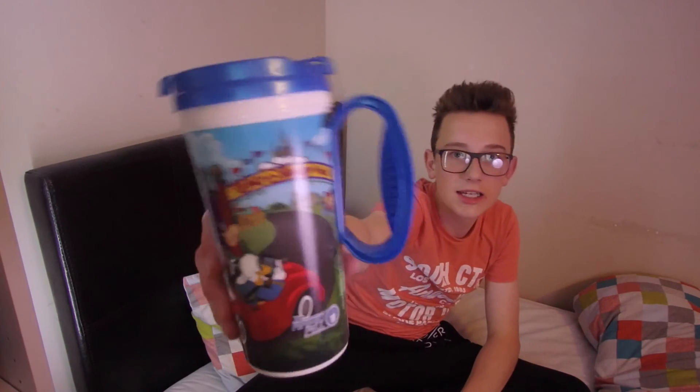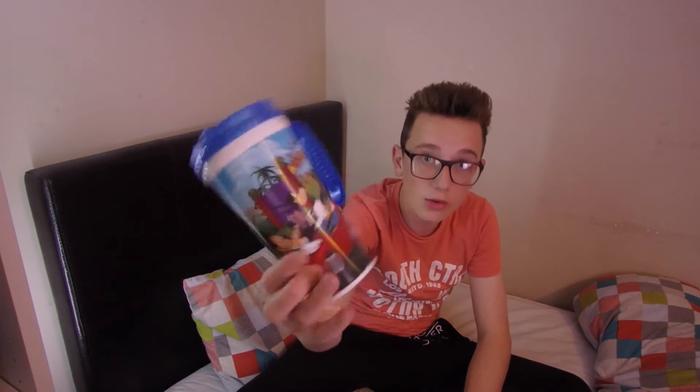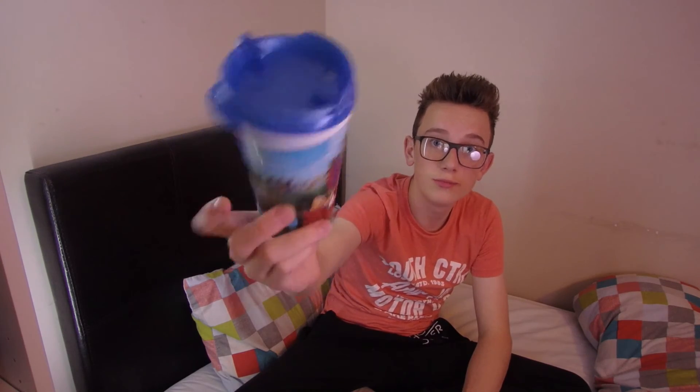Something that came free with our package was a standard Disney mug for filling up drinks in the hotels. It's just a normal mug — it opens like this and you can shut it. You can go and fill it up in the hotel for free, which was really good. It has a little light so you can see even in the dark, which is very nice.